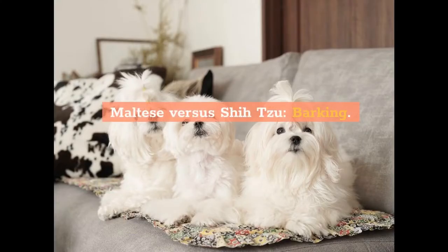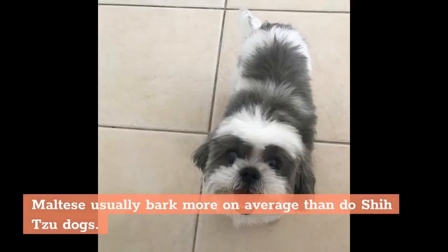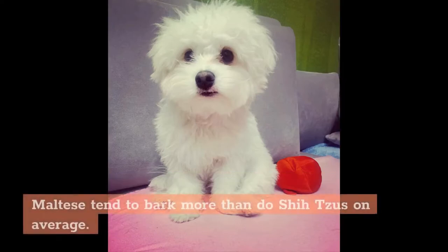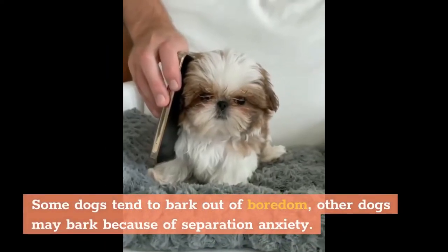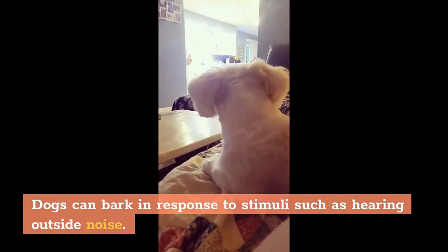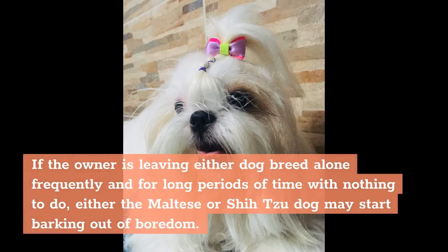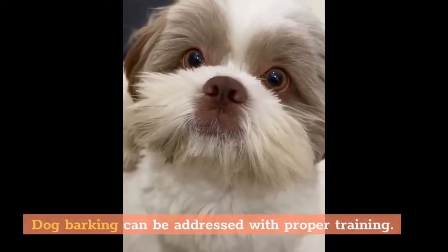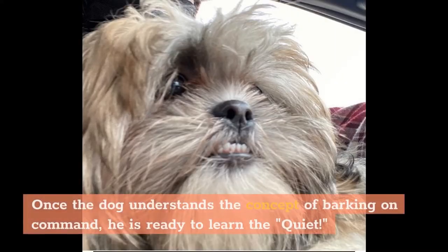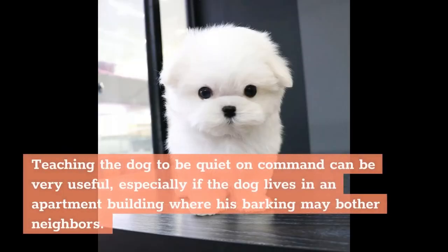Maltese usually bark more on average than Shih Tzu dogs. Both breeds are prone to barking, especially when there's an underlying cause. Some dogs bark out of boredom, others due to separation anxiety, and dogs can also bark in response to outside noise. If left alone frequently for long periods with nothing to do, either breed may start barking out of boredom. Dog barking can be addressed with proper training — specialists advise first teaching the dog to bark on command, then teaching the quiet command, which is especially useful in apartment buildings.